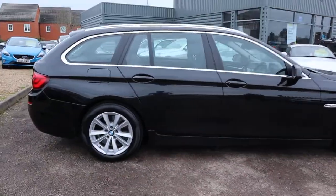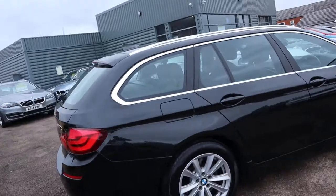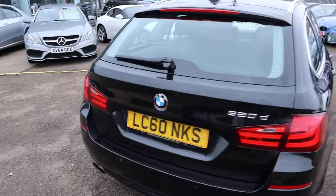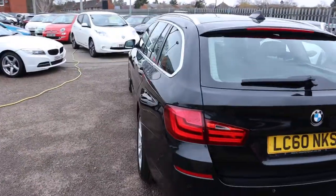I actually took this in as a part exchange — I met the previous keepers and they bought a gorgeous car off me, which is also an estate car.